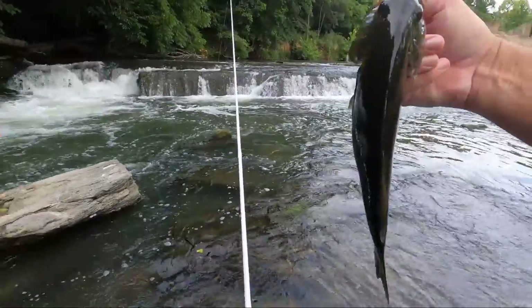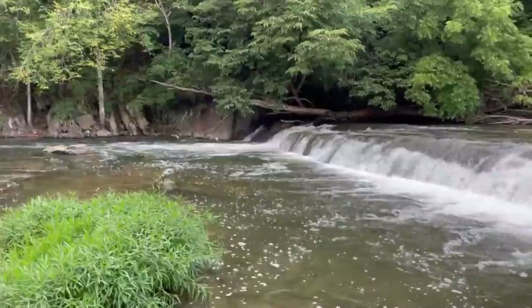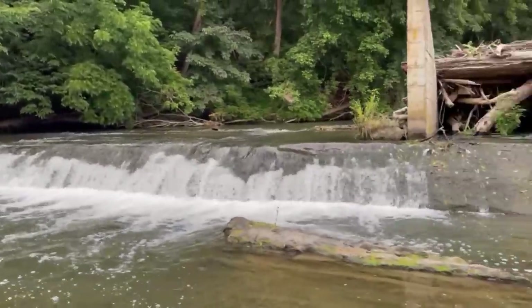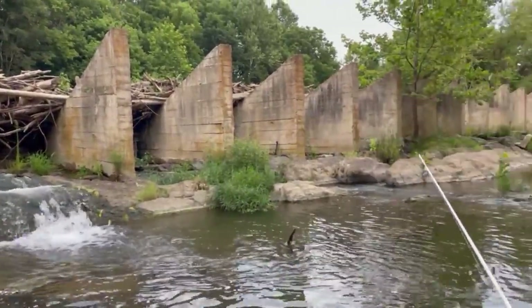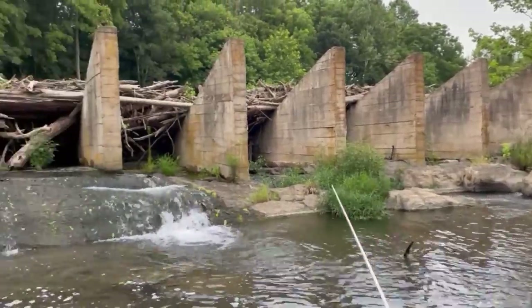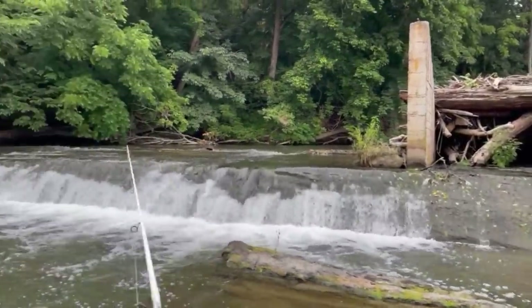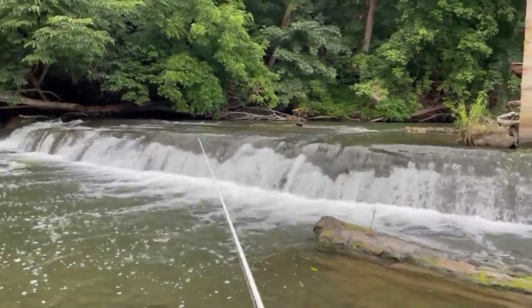That's a pretty colored one - another 12 to 13 incher. Solid fish - these smallies are solid. This place is pretty cool. I don't know what all that is - used to be a mill or a dam? Let's try to go on the other side. I guess it used to go all the way across and they broke it - yeah, that's all concrete right there. I'm trying to get on the other side of that and take a look.